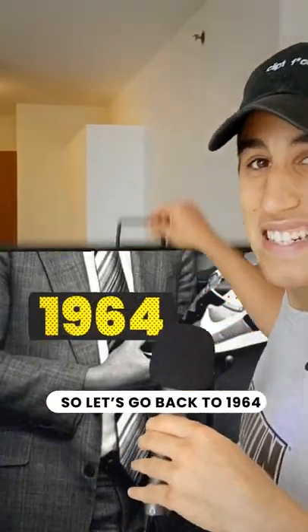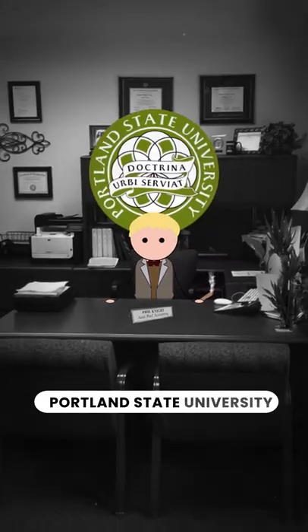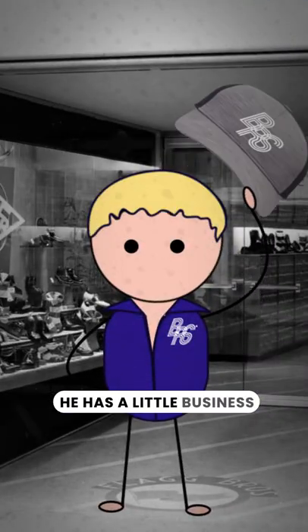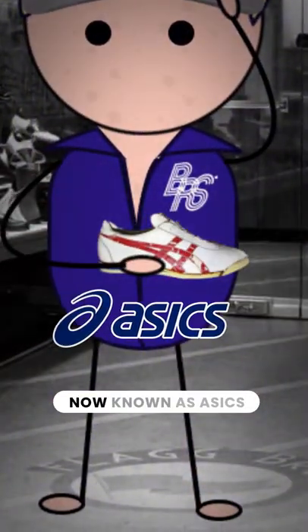So let's go back to 1964 with a guy named Phil Knight. Phil's an assistant accounting professor at Portland State University. On the side, he has a little business called Blue Ribbon Sports, where he sells Japanese Tiger shoes, now known as ASICs.